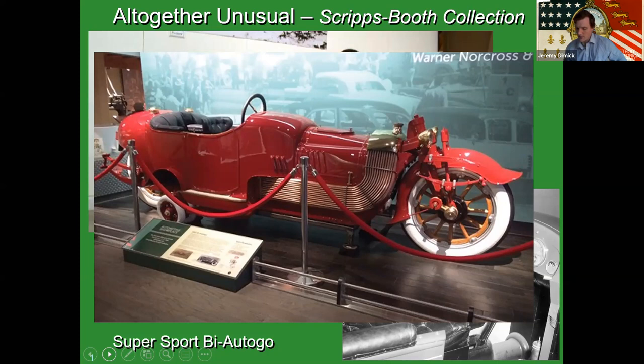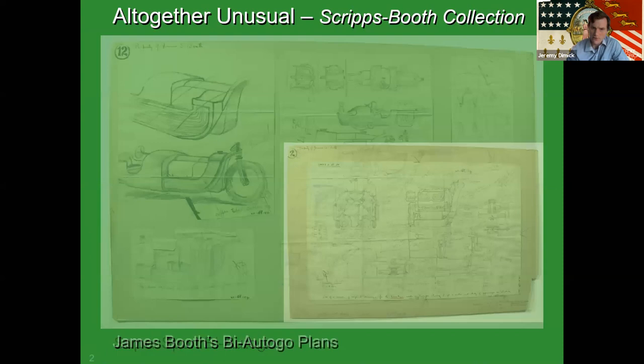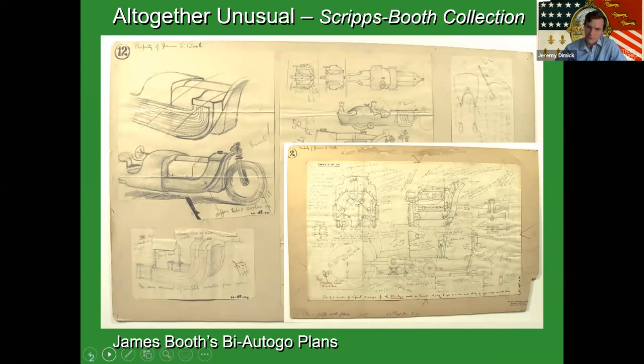The car itself is pretty interesting, but one of the highlights of the acquisition back in the 50s was that we also received a handful of mechanical drawings straight from James Scripps Booth, who designed the car. Really early in automotive history, it's interesting to look at these and work through some of the aesthetic and design issues that a young car guy at the time was working through.